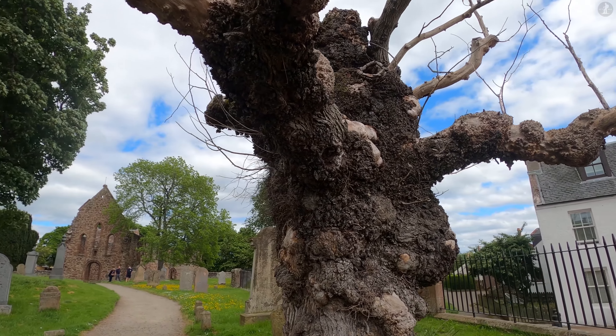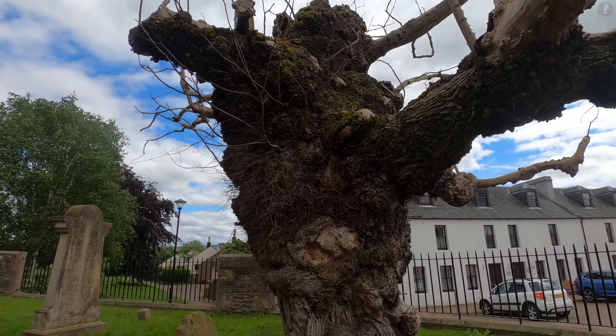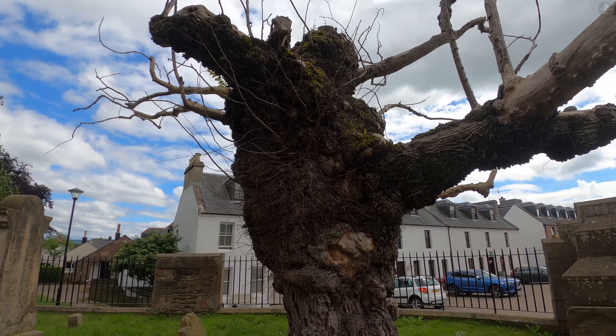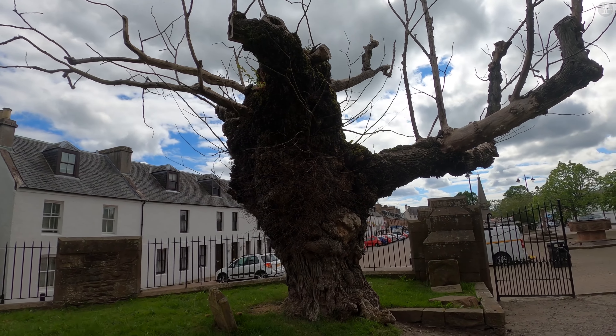Now sadly, centuries after it was first planted, Bewley's iconic elm tree has become infected with Dutch elm disease, and as we see it now, the tree is 95% dead, meaning it doesn't have long left.